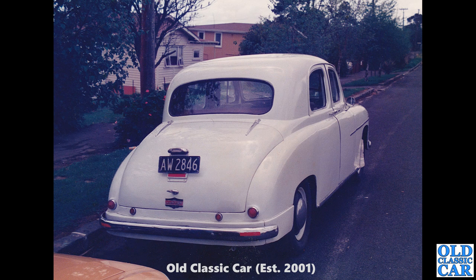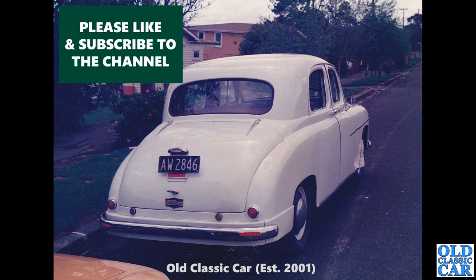Back to New Zealand — a rear three-quarter view of another Singer Hunter. This was in 1979 or thereabouts, but it looks like a really clean, very well preserved car. And again, real shades of Rover P4 there, I think.